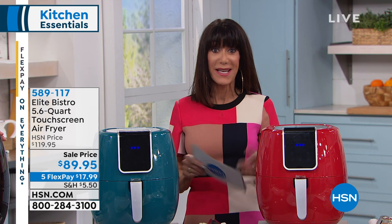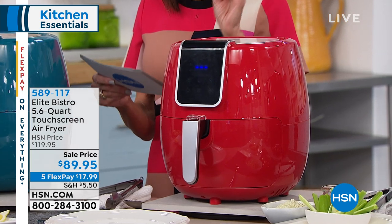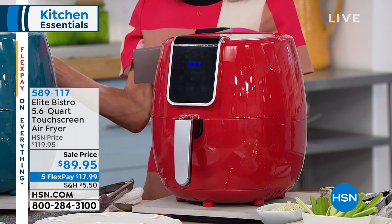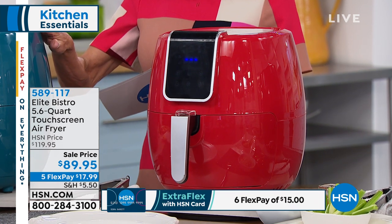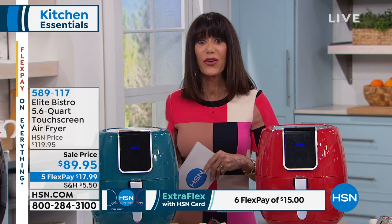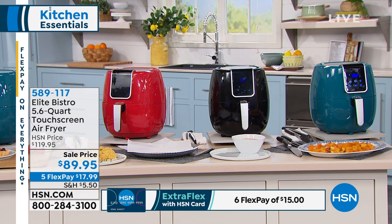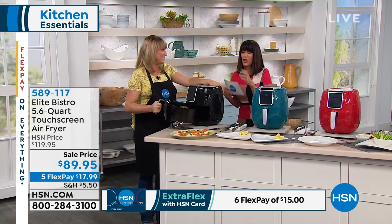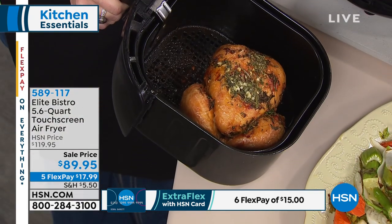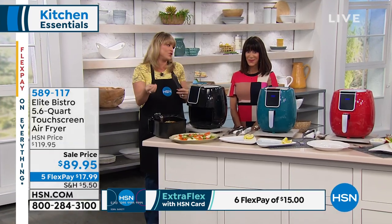Get this home on five FlexPay payments at $17.99 on any credit card, debit card, or PayPal — no interest on FlexPay. If you have the HSN card, it's $14.99. Three gorgeous colors: red, teal, and black. Only 350 left in the teal and only 140 in the black. A lot of times when we go on diets we still want fries — this is your way to enjoy fried food in a healthy manner.